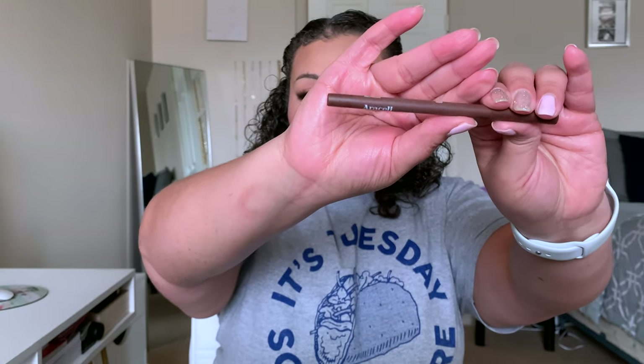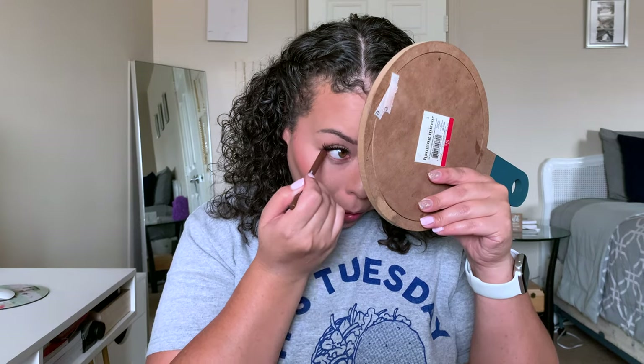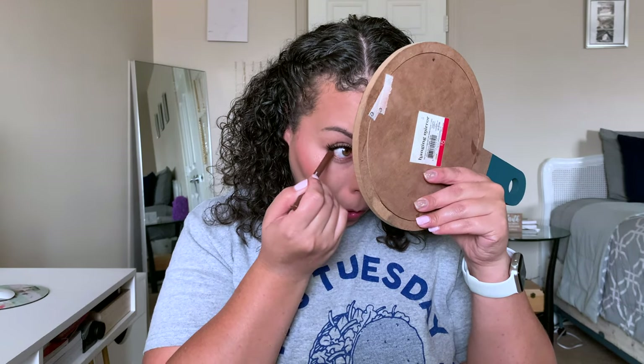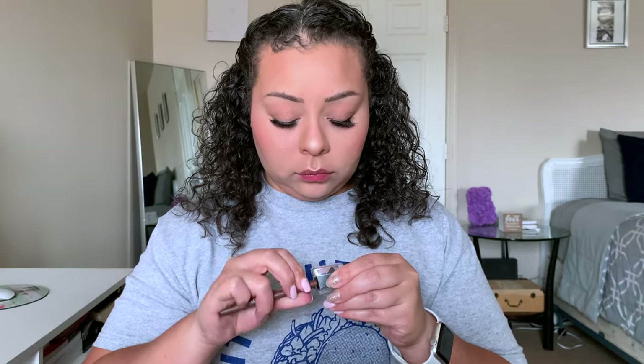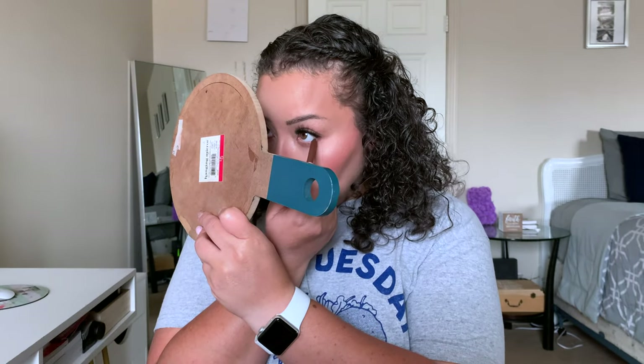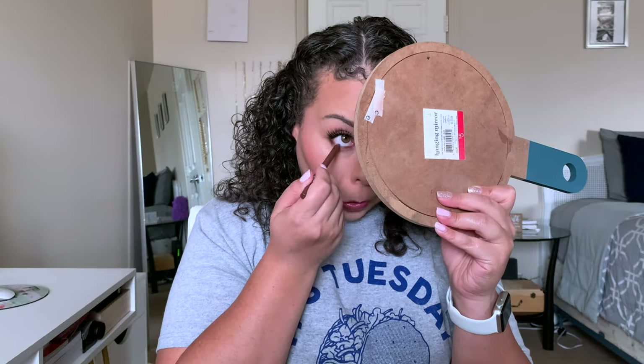To finish up the lower lash and the eyes in general, I'm taking this Araceli eyeliner in chocolate and putting that in my waterline. I feel like brown is a really good way to add a pop but something that's still subtle for an everyday glam makeup look. For our lower lashes, we'll be using the Revlon Big Bad Lash Mascara again as well.